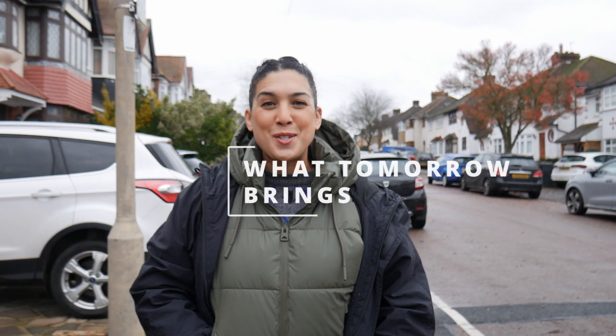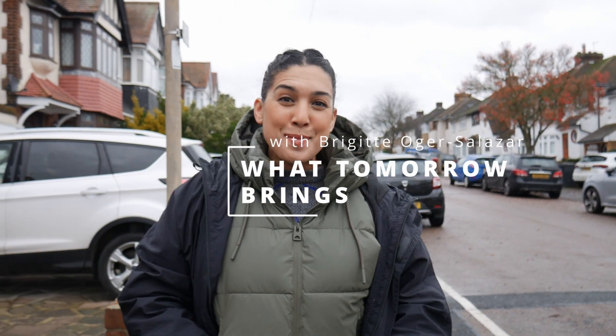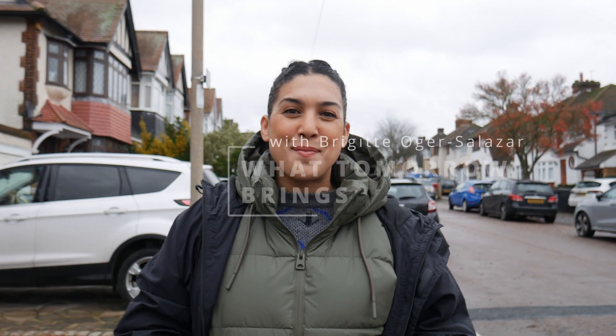Good morning friends! I hope you're having a wonderful day. It's a cold winter morning in London and I'm headed into town right now to have myself a full English breakfast. Now this is a classic that you must not miss when you come here, and I'm so excited because it is the cozy, hearty thing I need just right now.